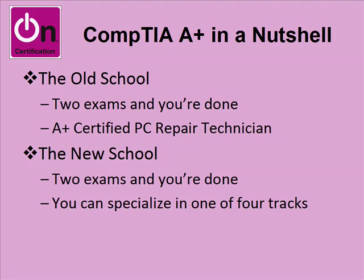I earned my A-plus in 1998 or 1999, and that would qualify as the old school. You had two exams to pass and you were done. The initial exam was called the hardware exam. The second exam was the software exam or the operating system exam. Once you pass those two tests, you're considered an A-plus certified PC repair technician. End of story.